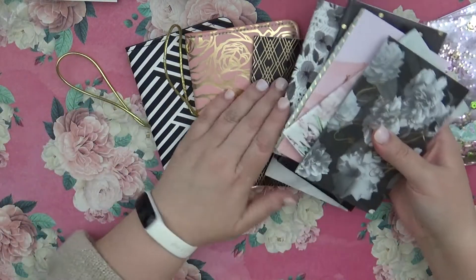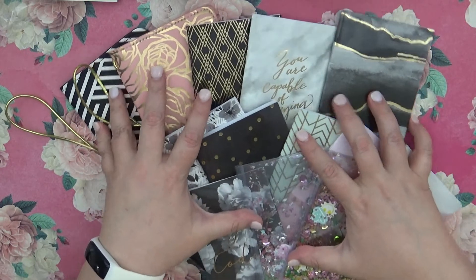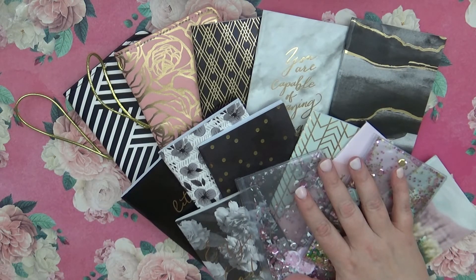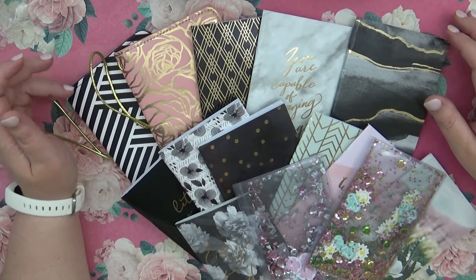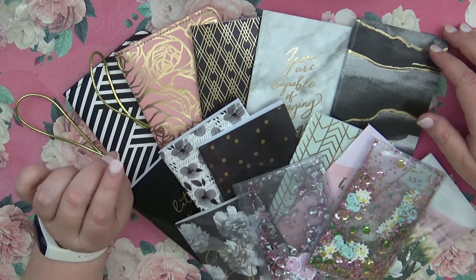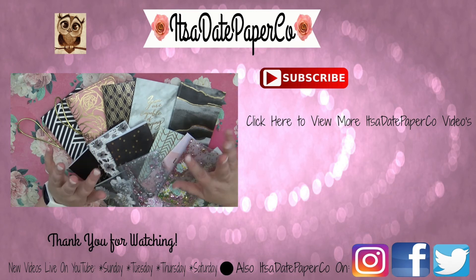I'll go ahead and lay all that out. If you haven't already, check me out on Facebook, Instagram, and Twitter — they're all 'A Date Paper Co,' just like my channel. I really like what I got here; I'm kind of excited. I was hoping this would be my on-the-go planner more or less. If you enjoyed this video, subscribe down below and give me a thumbs up. Go check out Michaels — they have some wonderful traveler's notebook stuff. I know they have the standard size and the pocket size, and I'm hoping they'll come out with B6 or something soon. Hope you have a great day, bye guys!